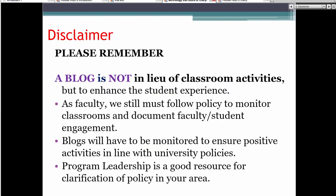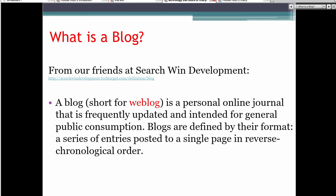I have to start with a disclaimer: a blog is not in lieu of classroom activities, but only to enhance the student experience. We don't want to take our students out of our classrooms for very long. We must follow policies to monitor classrooms and document faculty-student engagement. We will have to monitor blogs to ensure positive activities are in line with university policies, so be sure to check with your university leadership. Some schools are now understanding the andragogical techniques I use with these strategies.